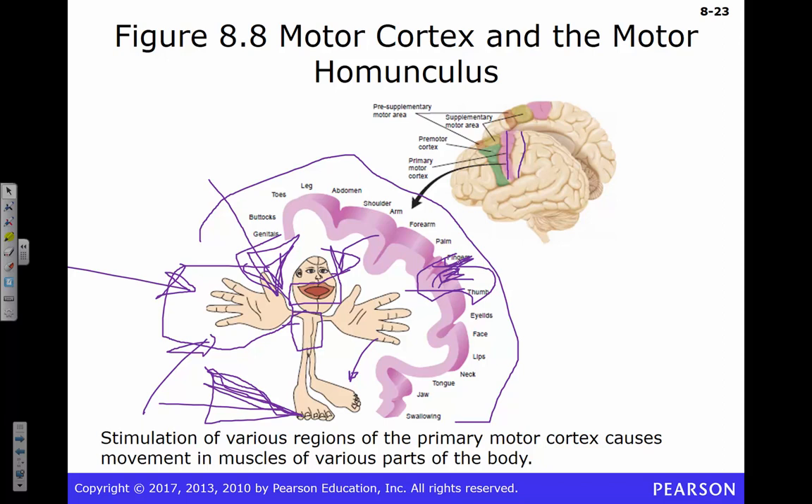A suggested experiment: start a Taekwondo studio with two classes simultaneously, randomly assigning students to a shoe class and a no-shoe class, and compare outcomes at the end to test whether footwear affects performance.